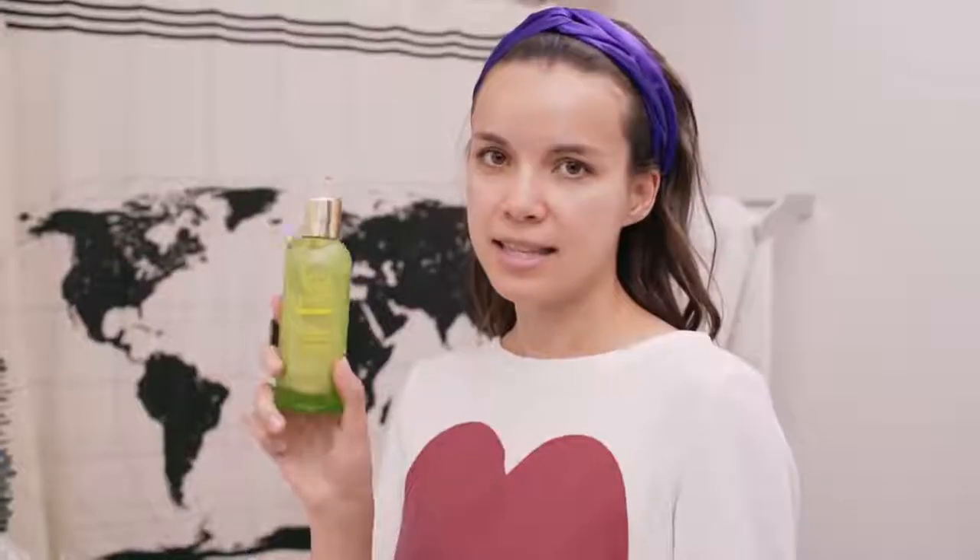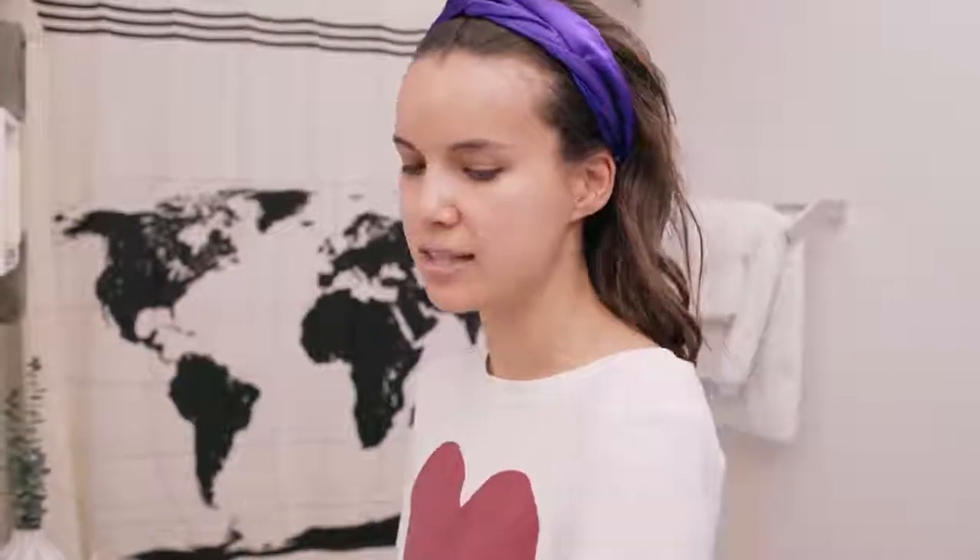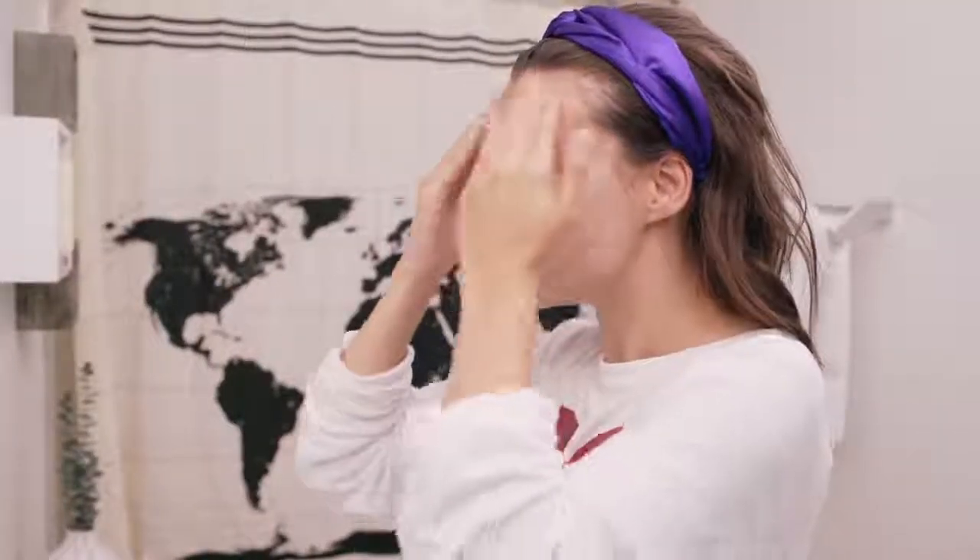Time to wash my face. This is the Tata Harper Regenerating Cleanser that I really love. It's exfoliating and it smells like citrus. It's really gentle — I feel like it's hydrating but cleansing at the same time. It's really just a nice balance.